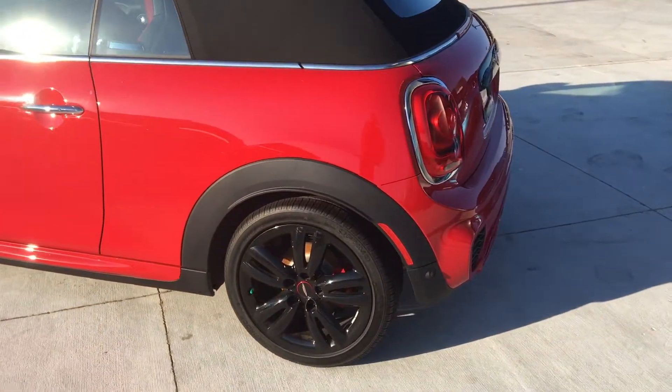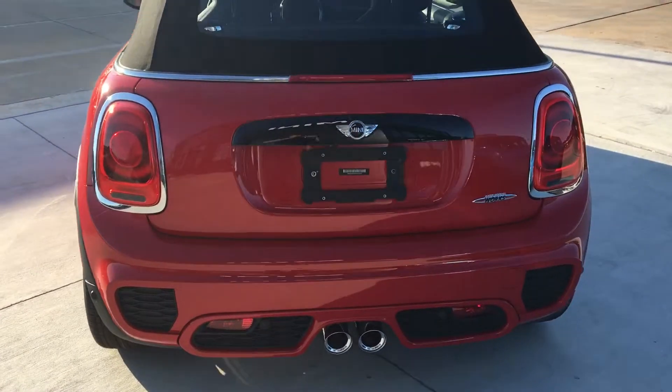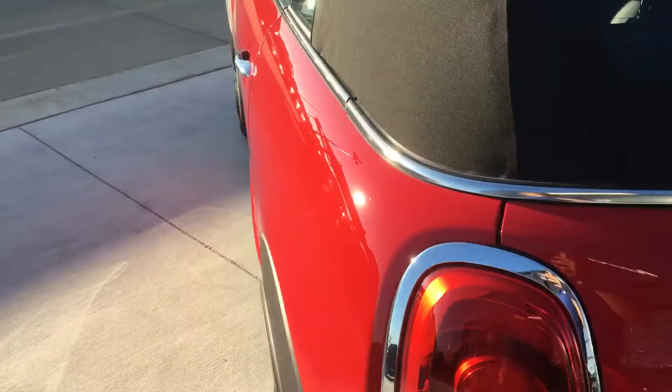I saw you were interested in the vehicle, so I just wanted to make sure you had a good walk around of it to get a good idea of what it looks like. I'm going to open the door here and show you the interior. It does have the comfort access system.